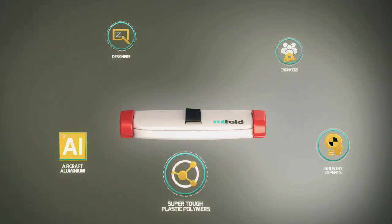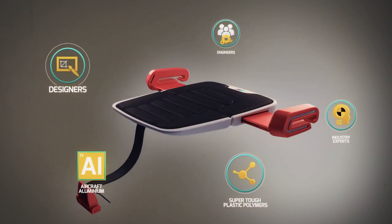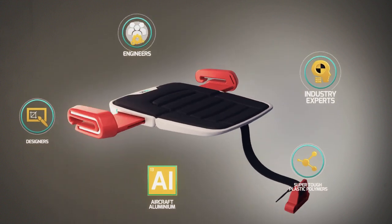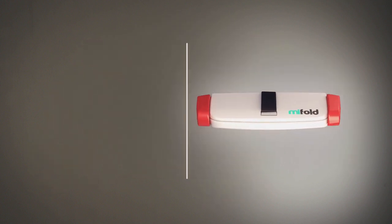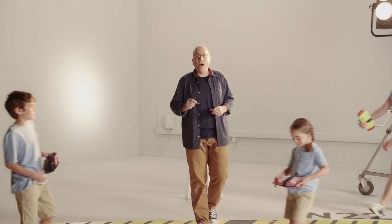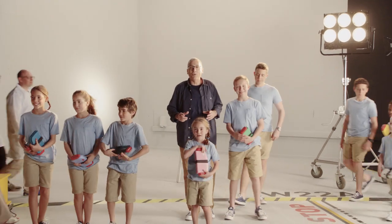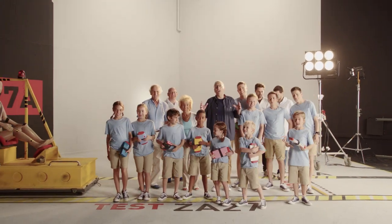Using super-tough plastic polymers and aircraft-grade aluminium, together with top designers, engineers and industry experts, we've created MyFold — the most advanced, compact and portable safety seat ever invented. And we can't wait to start getting MyFold into the hands and the bags of children all over the world.